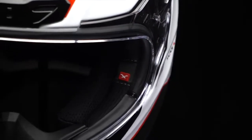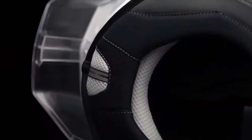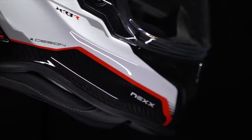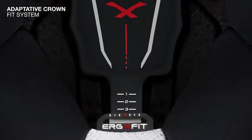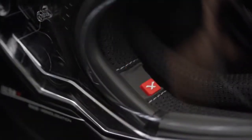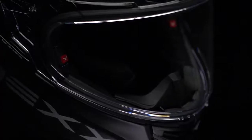The XR3R's modular interior is a unique approach to comfort and stability at high speed. Utilizing the XR3R's adaptive crown fit system, which can slide back and forward conforming to the racer's preference for an even 360 fit, with up to six levels of adjustment.